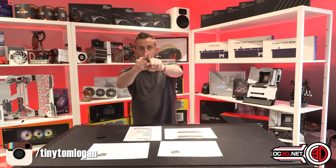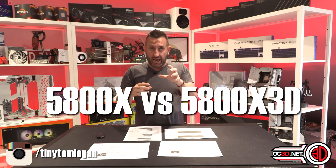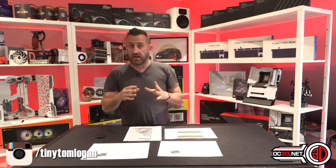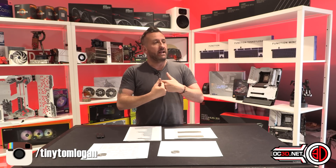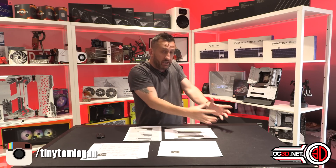Hey everyone, it's TTL back with another video for you. And today, I'm actually going to be able to put a normal 5800 head-to-head with a 5800X 3D.